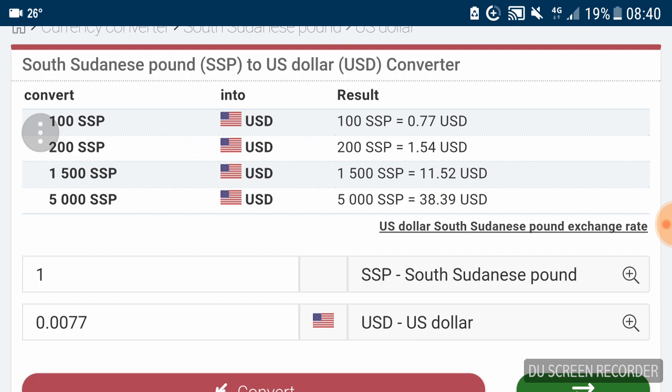Looking at the exchange rate on Mataf.net, 100 South Sudanese pounds equals about 77 US cents, so inverted that's roughly 130 pounds per US dollar. As shown, 1 South Sudanese pound equals not even 1 US cent — only 0.7 of a US cent. This means current coins from 10 piastas to 2 pounds wouldn't circulate because they can't actually buy anything.